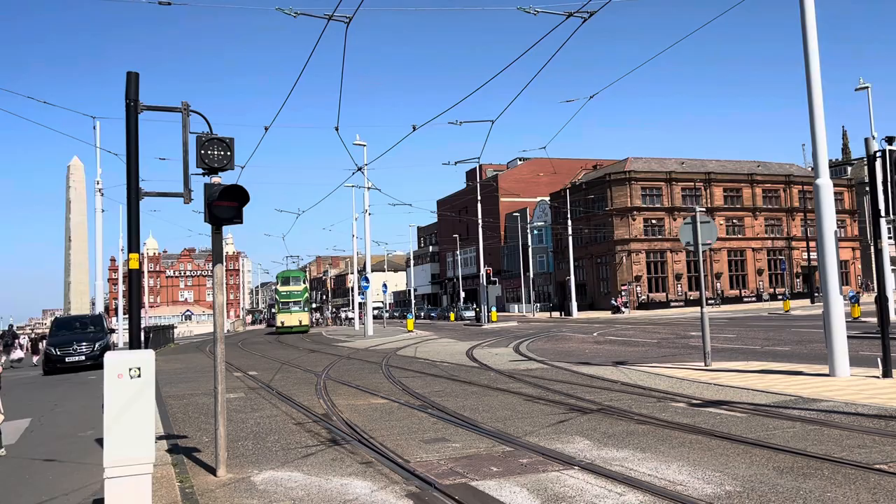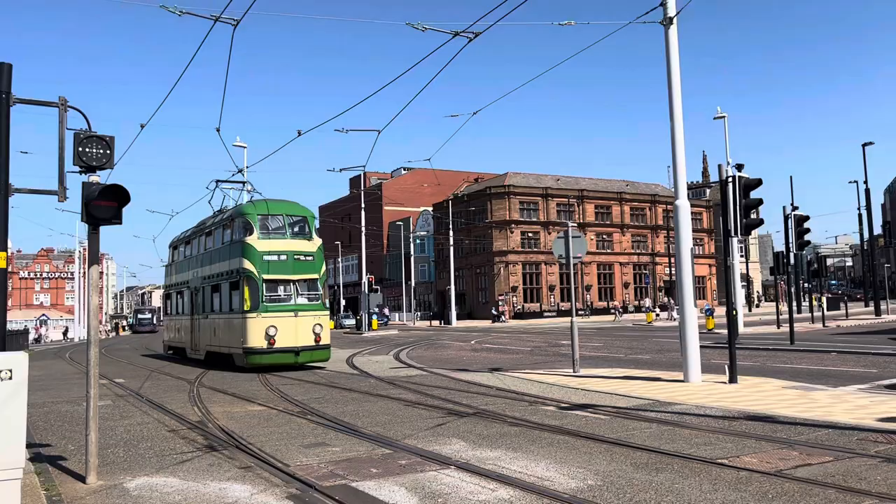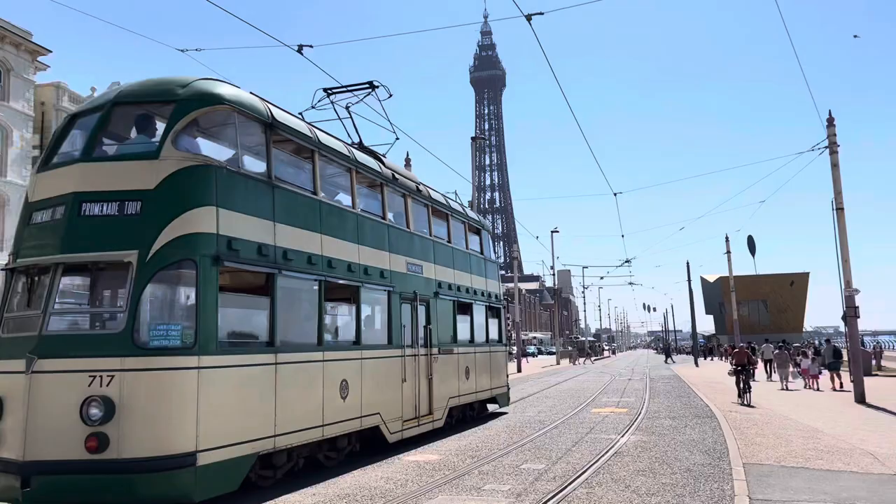I got a little bit of good timing for once — I caught the balloon tram, 717, looking radiant in the beautiful sunshine as it passes and drives up to the Blackpool Tower. Doesn't that look a bobby dazzler?